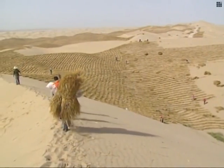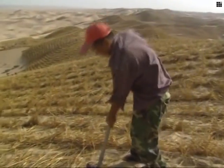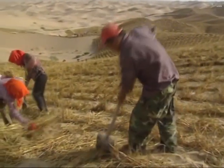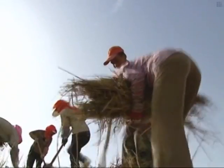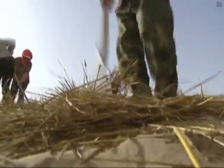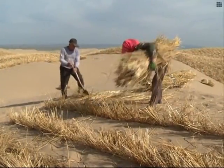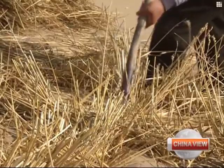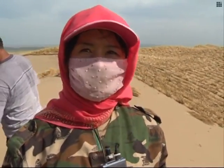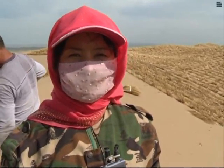In late August, workers at the Nature Reserve are fixing the checkerboards under the scorching sun. They work in pairs — one places the straw on the sand, while the other fixes the straw into the sand with a spade — making their work more efficient.